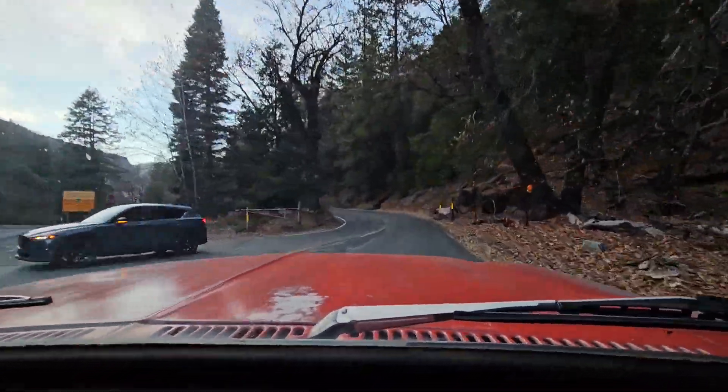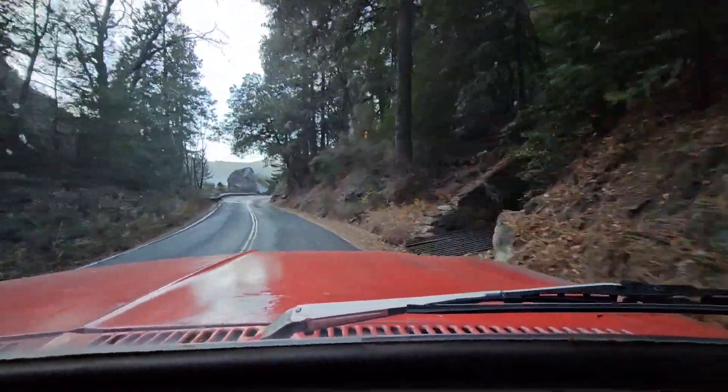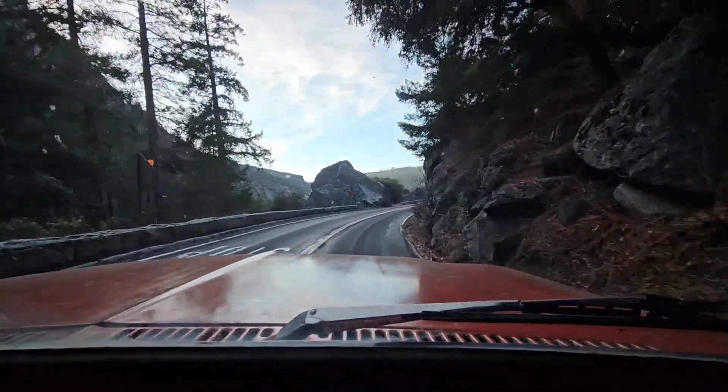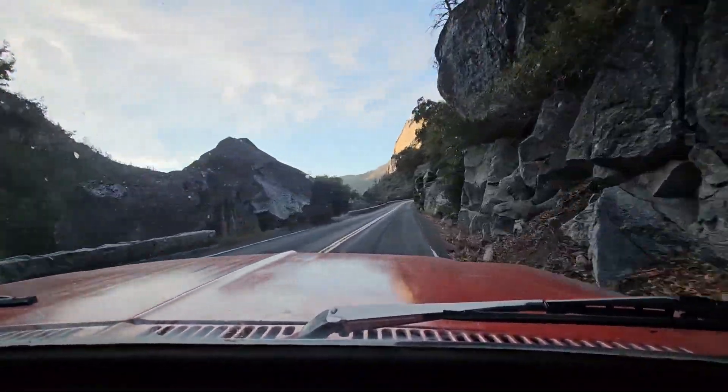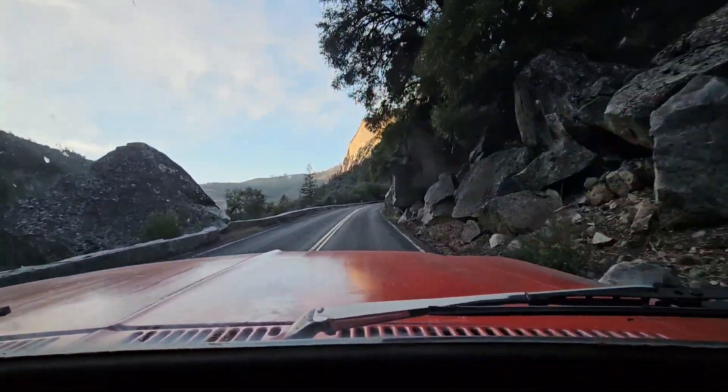And we're out of Yosemite — well, not officially, but out of the park. I've got to climb all the way back up, get to the entrance gate, and go all the way down. But we're trying to get out of here before it gets a little too frosty on these roads. Let's go.